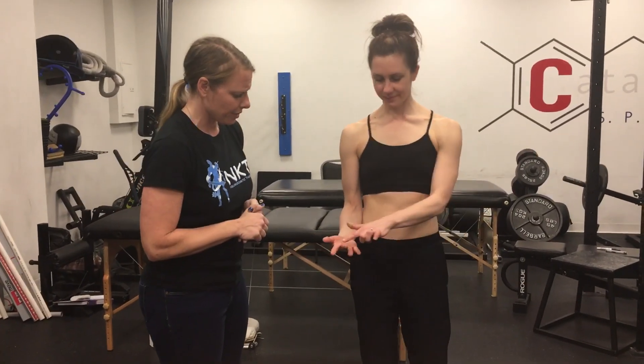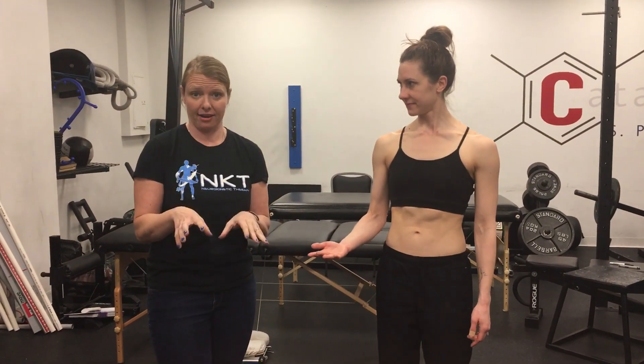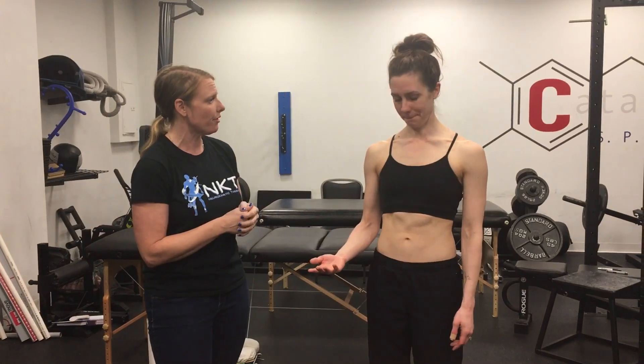You pointed to three particular digits: three, four, and five. That's really significant because if it's digits three, four, and five it is pec or neck — if not both. We did some neck testing on you earlier and we didn't find much. We found something really, really significant right here.